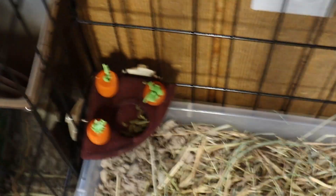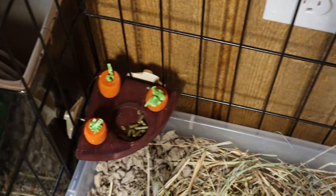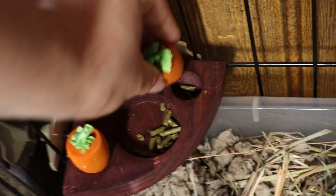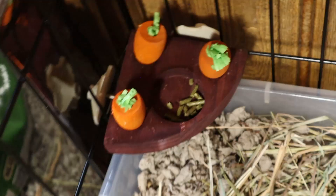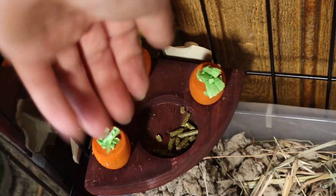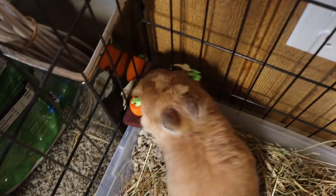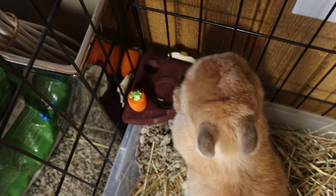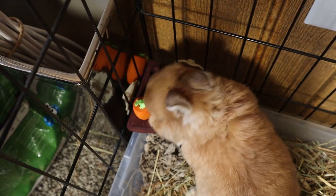Then I have this carrot toy that you attach to the corner of a cage. It's another chewable toy, and you can just put pellets under the carrots and they can lift them up. I'm not sure what this bowl here is for, but I just put pellets in there too. It's not really one of my favorite toys, but it's still a good place to put treats when I want to give them treats.